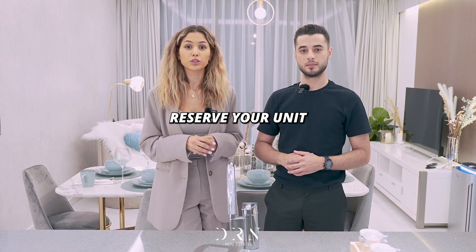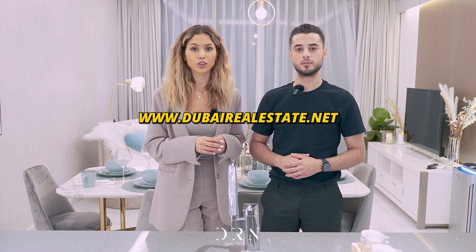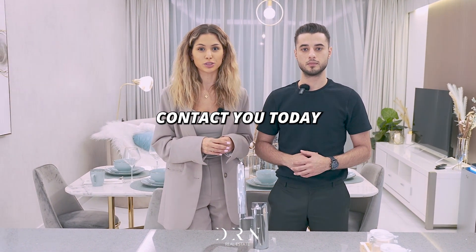Ready? Reserve your unit through DRN. Fill out the form on our website, dubairealestate.net, and one of our agents will contact you today.